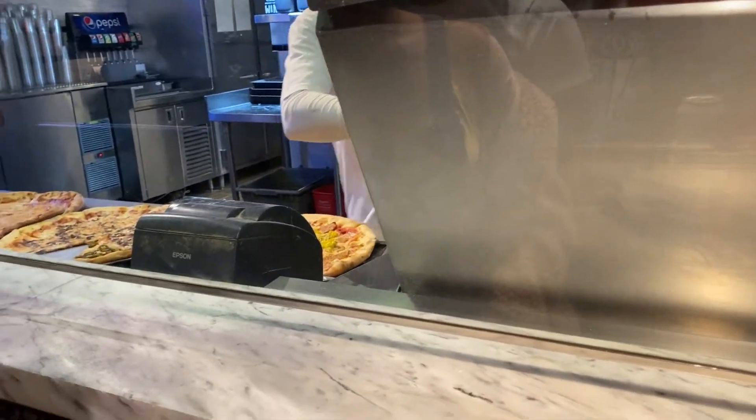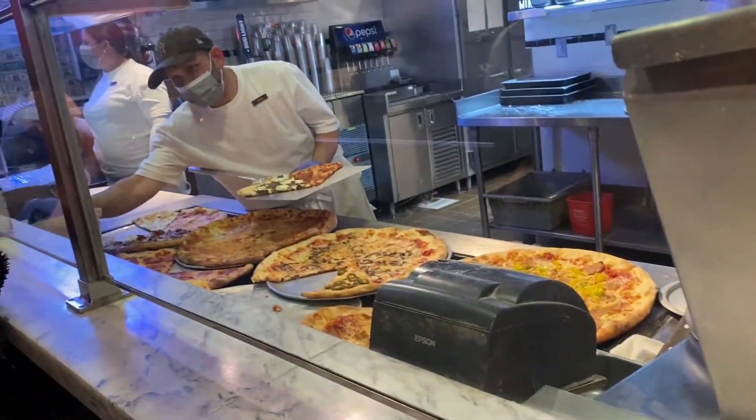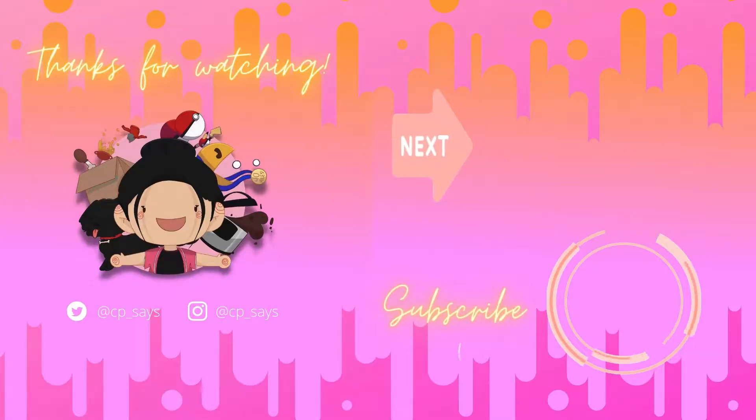Anyways, thanks for tuning in and watching. This is your girl CP Says, and this is the secret pizza in Las Vegas. Check it out and let me know in the comments what you think of it. Thank you so much — see y'all next time!